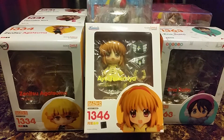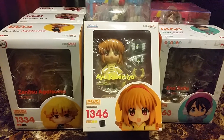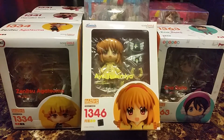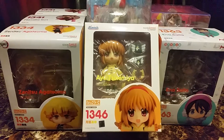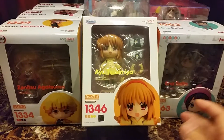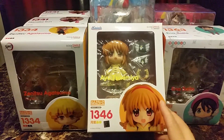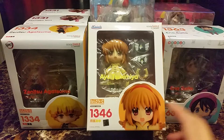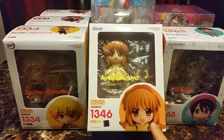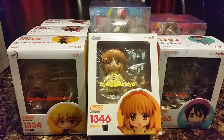The final Nendoroid from Good Smile, number 1346, is Ayu Tsukimiya from Kanon. She is my favorite character, so I have her with Nagisa from Kanon. If they make more, I probably won't buy them because Ayu and Nagisa are my favorites.